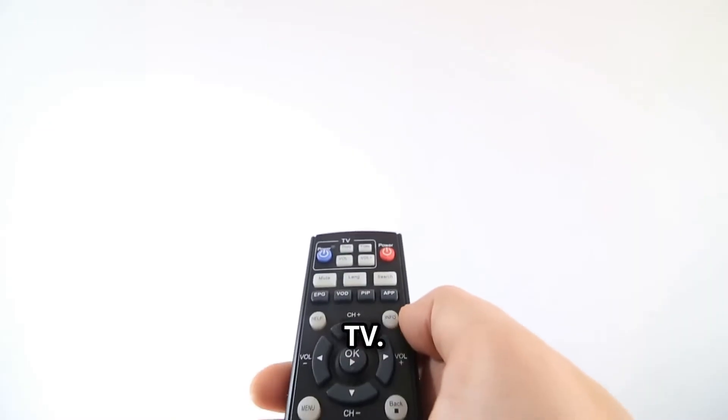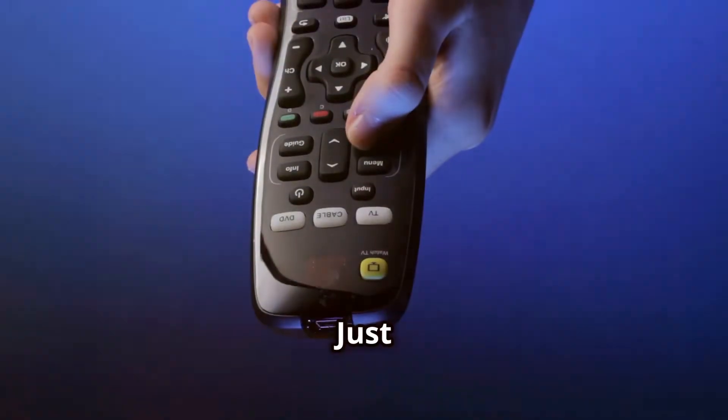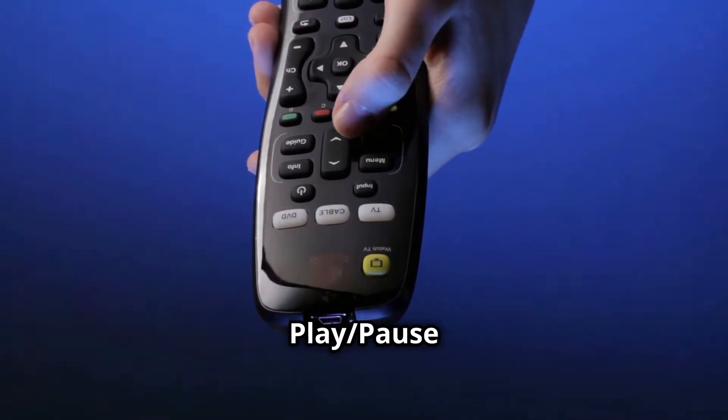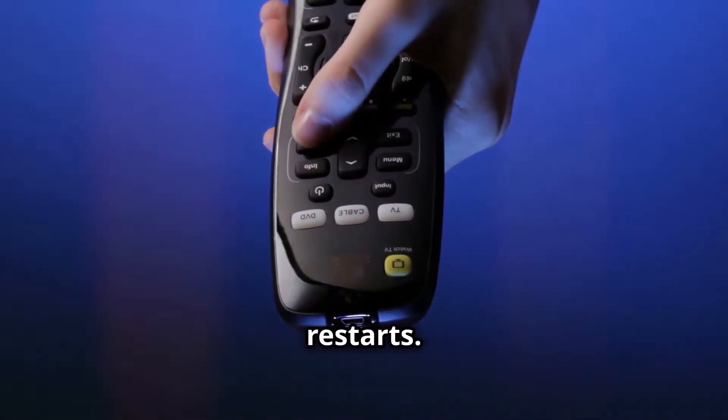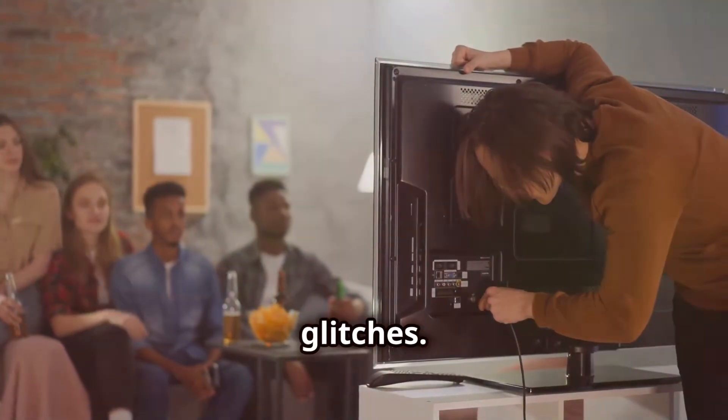Step 1: Restart your Fire TV. Sounds simple, right? Just press and hold the Select and Play/Pause buttons together for about 10 seconds until your Fire TV restarts. This can clear up any minor glitches.